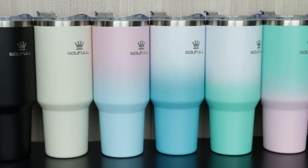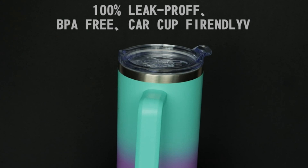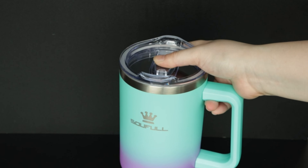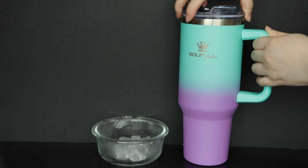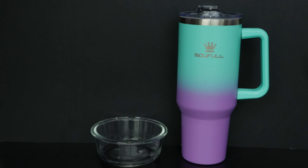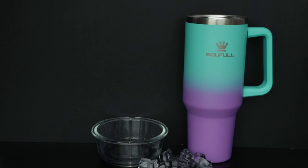Moving on to the Soful 40-ounce tumbler, your go-to companion for beverages on the go. This stainless steel insulated cup features a 100% leak-proof lid, a 3-in-1 mag slider, and double-wall vacuum insulation, keeping drinks cold for 34 hours or hot for 10 hours. With a portable design, handle, and straw for convenience, this dishwasher-safe, BPA-free tumbler guarantees a premium hydration experience.